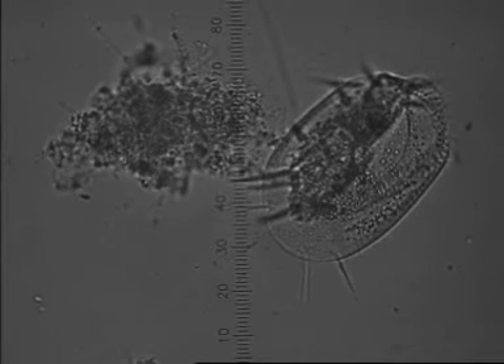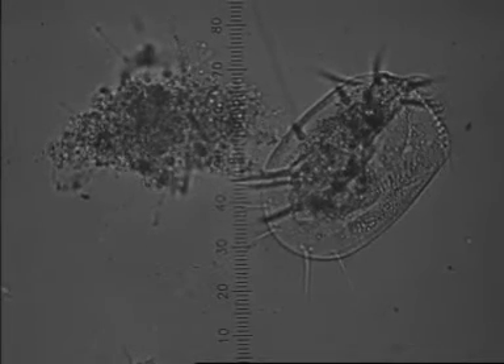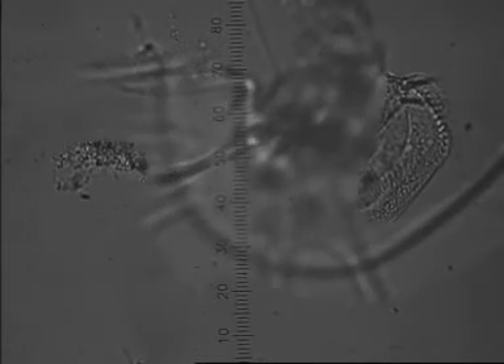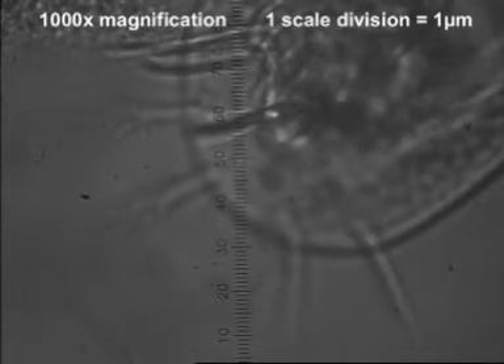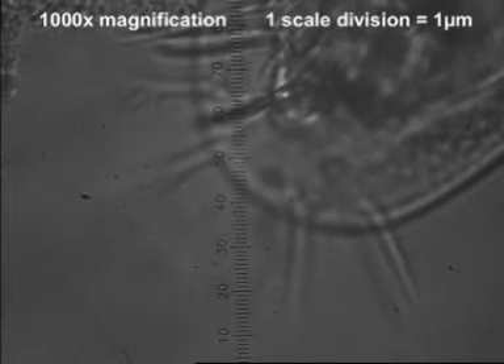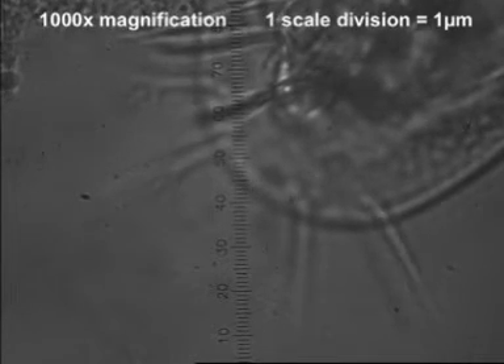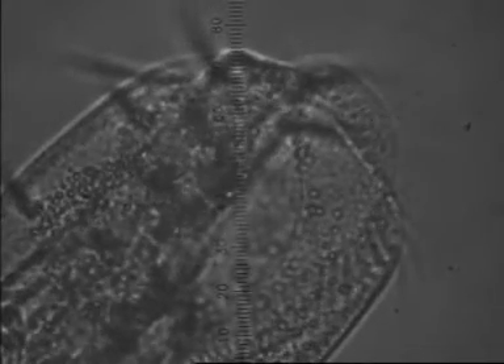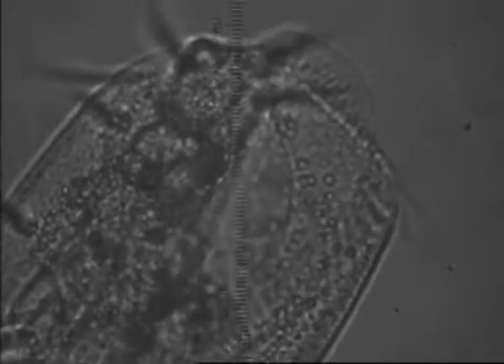The cilia beat an arrhythmic pattern and draw suspended bacteria and other particles down into the mouth of the Euplotes. We're looking at the tail end now and you can see the almost claw-like structure on some of those cilia. Now we can see those rhythmically beating cilia drawing little particles down to the mouth, which is part way along the Euplotes body.